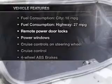Power and reliability are a great combination — this vehicle has both. Plus, enjoy these notable features included in this vehicle: power door locks, power windows, cruise control, and AM-FM stereo with a CD player.